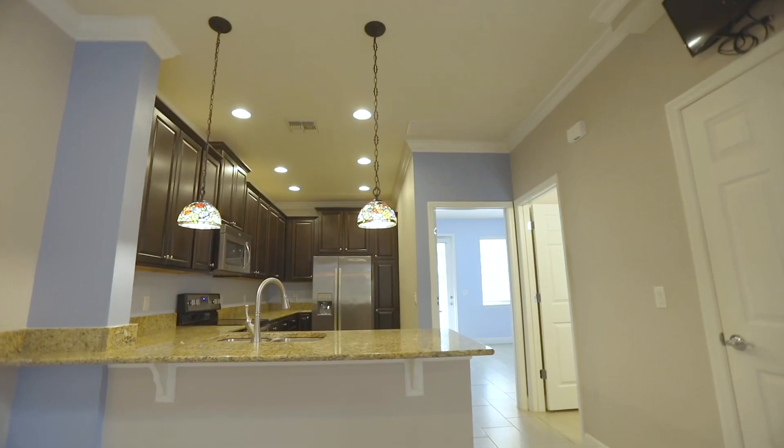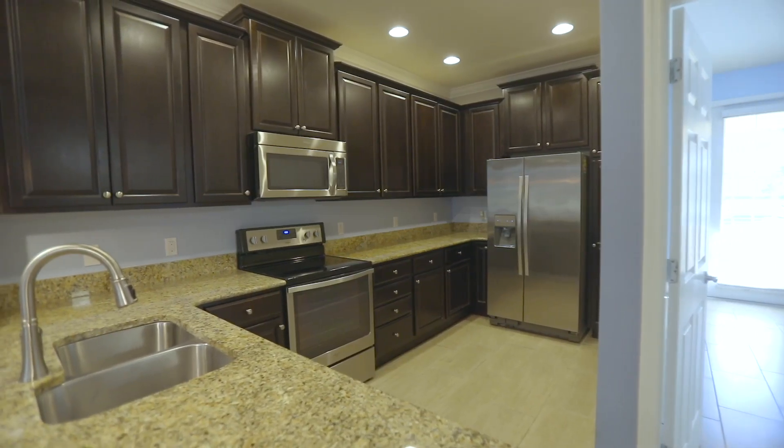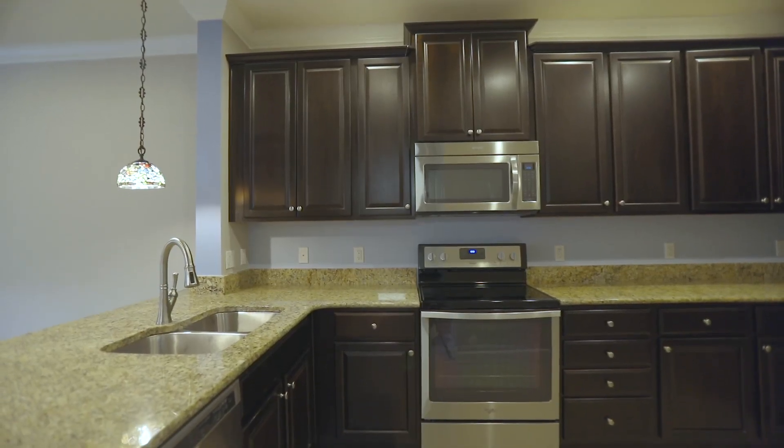Enjoy a 5.1 Bose surround sound system in the family room and a pre-wired flat screen setup. The kitchen boasts 42-inch mocha cabinets and granite countertops.